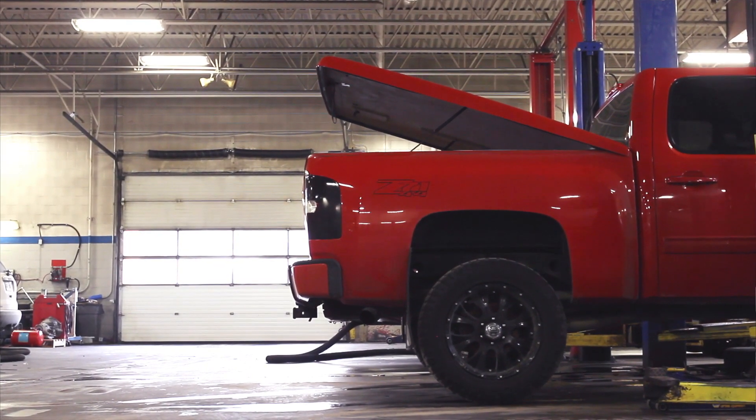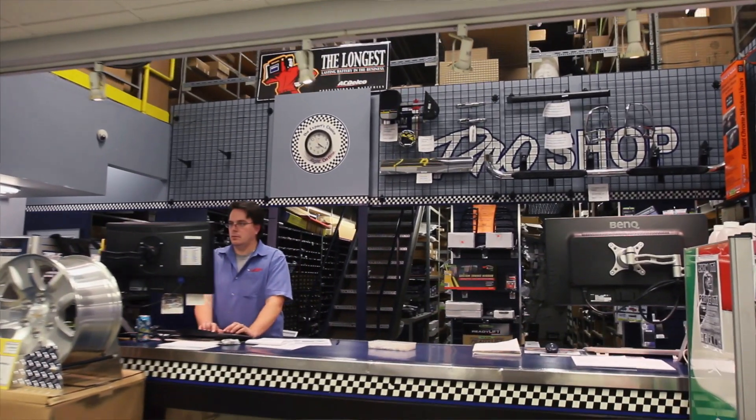This is our parts department. You're going to find here that our staff can handle all of your needs, whether it's basic windshield washer fluid, or we can fully customize your car, truck, or SUV — whatever you want, we're going to be able to handle it here.